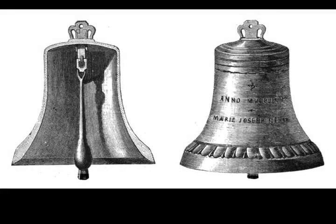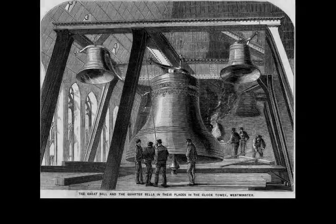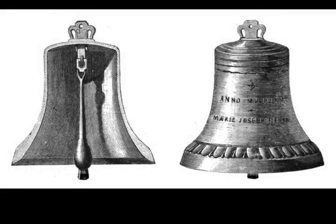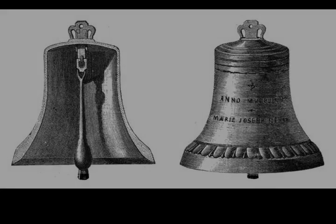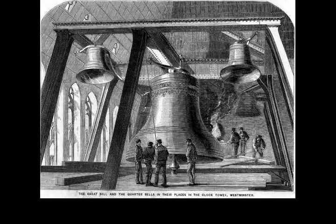Electric bulbs were installed at the beginning of the 20th century. The ornate surrounds of the dials are gilded. At the base of each dial is the Latin inscription 'Domine Salvam fac Reginam nostram Victoriam primam', which means 'O Lord, keep safe our Queen Victoria I.' Unlike many Roman numeral clock dials which show the four position as IV, the great clock faces depict four as IIII.